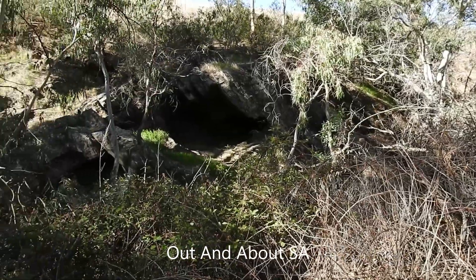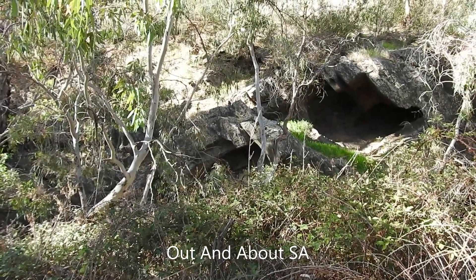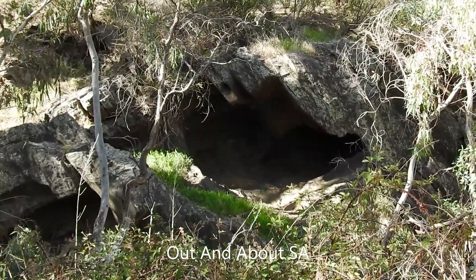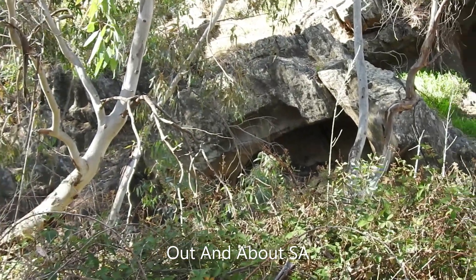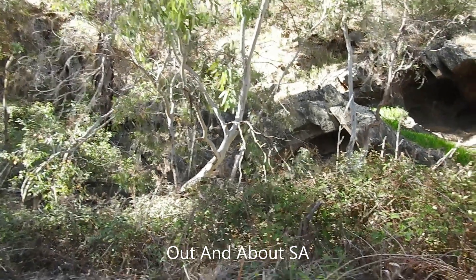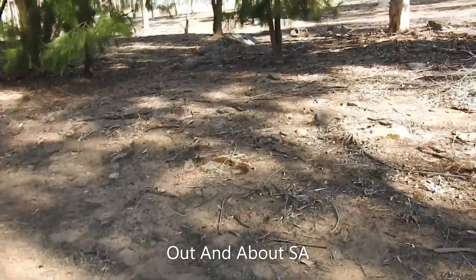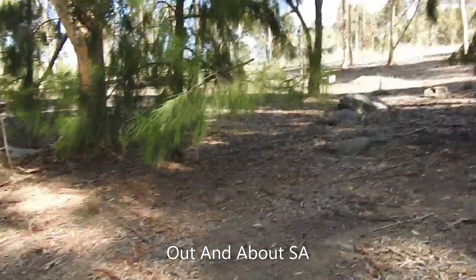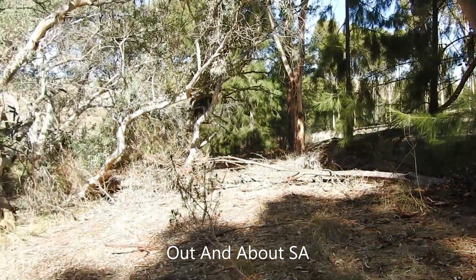Right now we are at an old miners village in the Adelaide Hills. It's an old cave. We finally got into this place after a very long time of researching who the owners are.